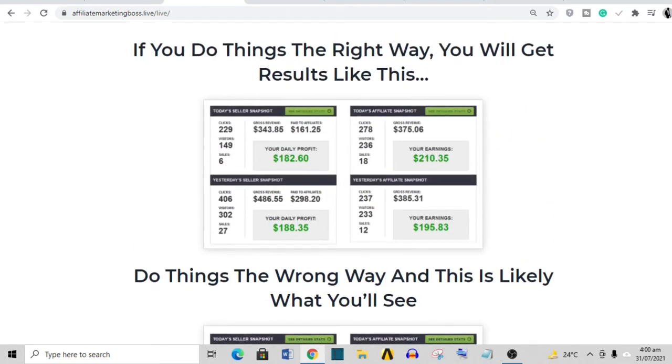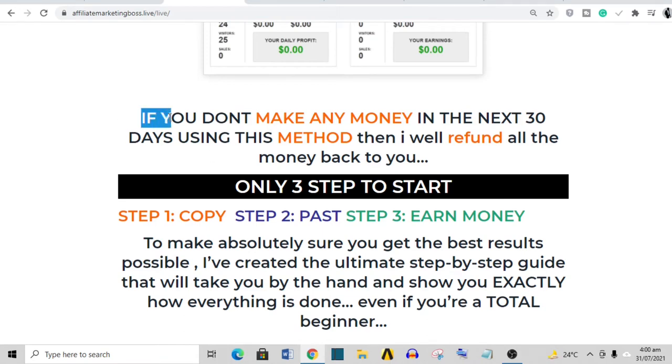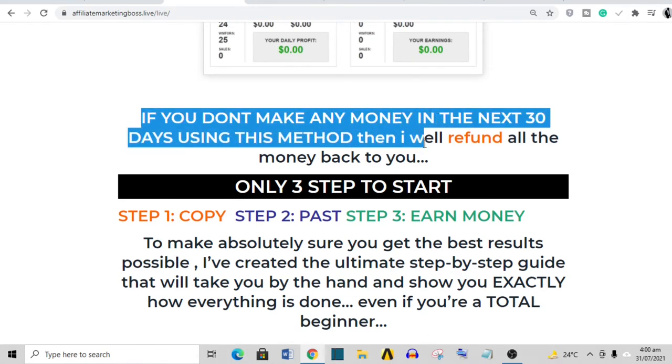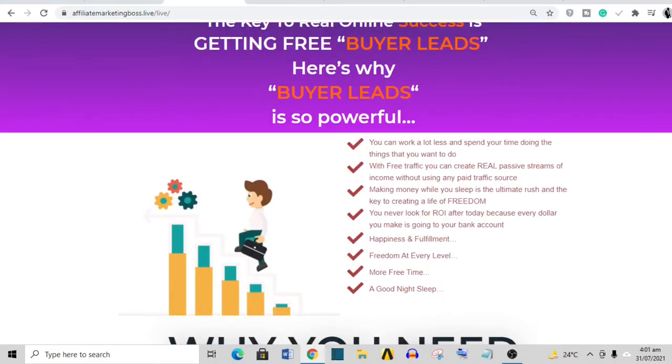Moving on, these are testimonials. You know these things can be doctored — I'm not saying they are, but they can be. He would have done a better job using a video showing his screen to prove legitimacy. He clearly states: if you don't make any money in the next 30 days using this method, he will refund your money. So there's no risk — try it for 30 days, don't make money, request a refund. Another red flag though: instead of talking about what the product delivers, it's busy selling a dream.